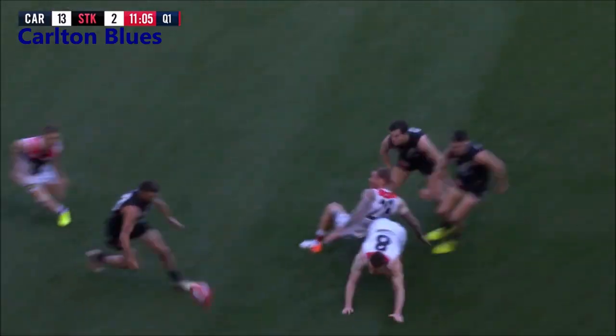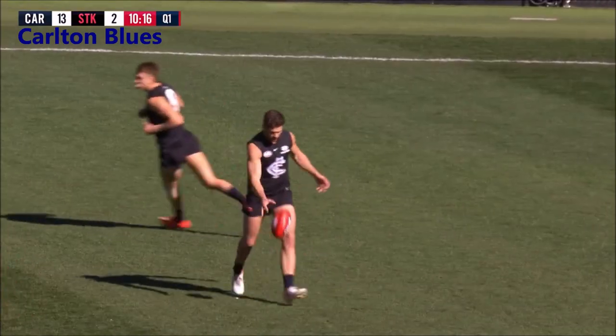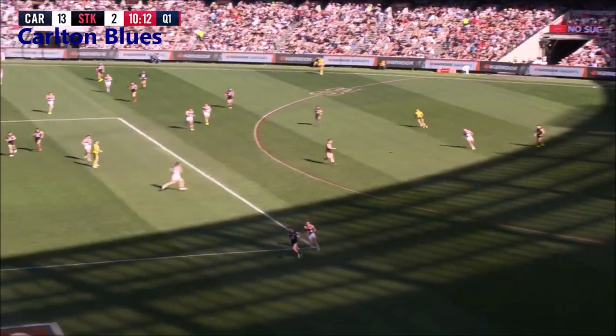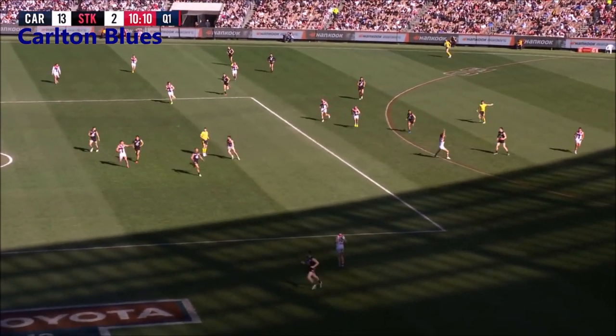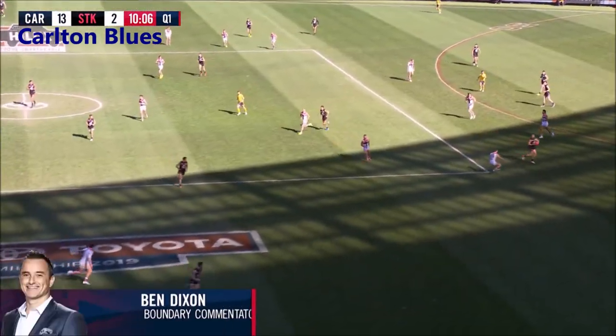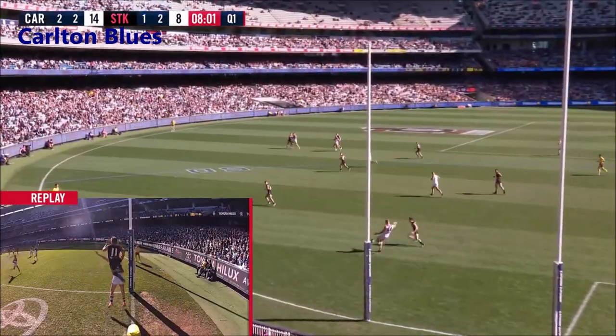Down the line towards the link, look to hold them up here. You don't want any fast play out of this, so defense is on here for the Saints. They'll be trying to explain in the review.